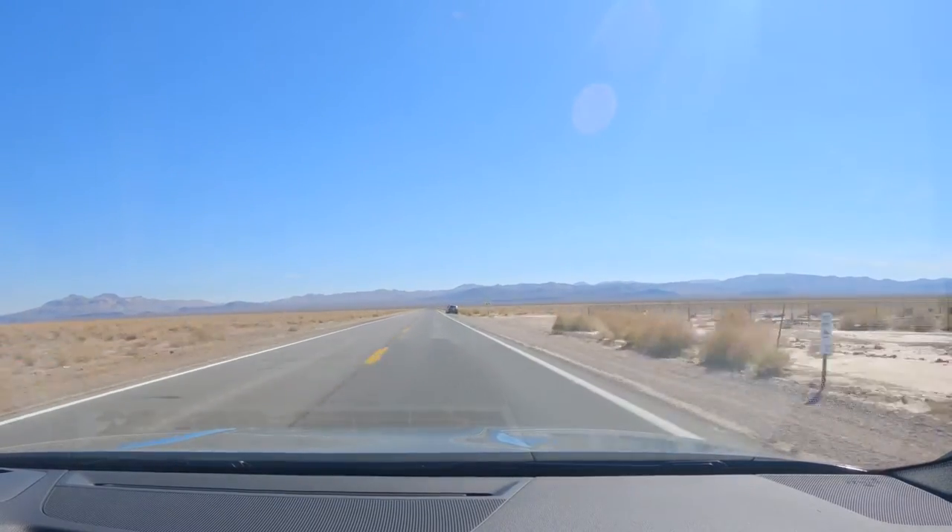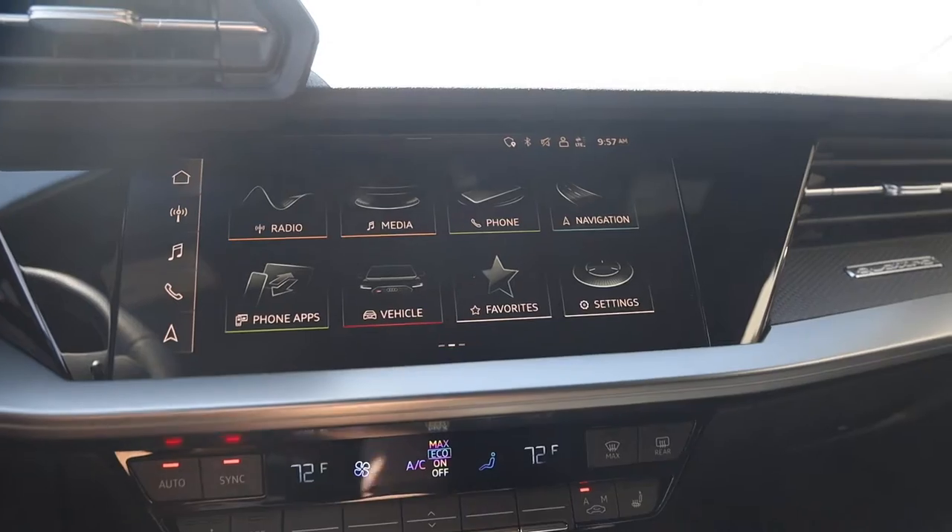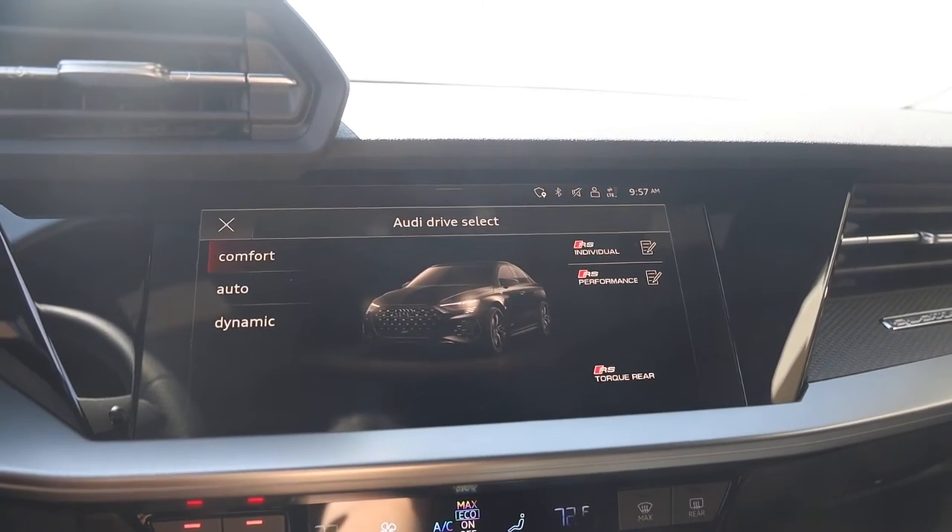Setting off in the 2022 RS3, we're now cruising through the deserts of Nevada and California out by Death Valley. The goal is to get a sense of day-to-day driving experience: braking, acceleration, and comfort levels. In terms of driving modes, there are three basic modes and three RS modes. First up is comfort mode, which drives more like a front-wheel-drive car and is the most comfortable in terms of suspension, throttle mapping, and shift behavior. Auto mode is the most balanced — your set-it-and-forget-it mode, balancing the car front to back in terms of power and torque vectoring while retaining comfort suspension.